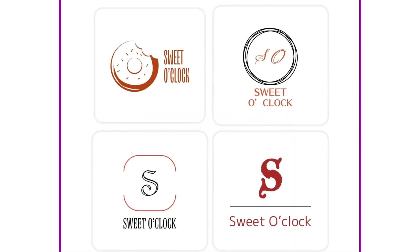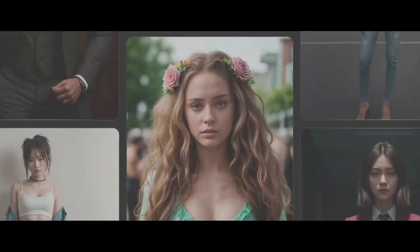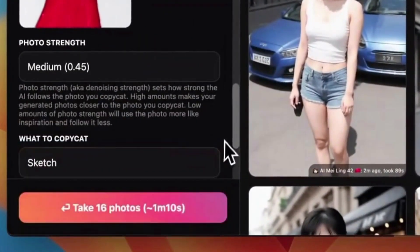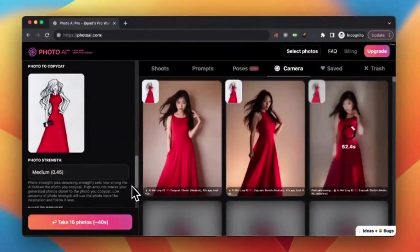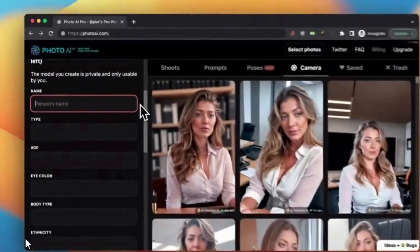At number four we have Photo AI — the revolutionary AI photo studio that puts professional quality photos in your hands. Photo AI lets you create hyper-realistic photos of people in any situation imaginable. Want to star in your own photo shoots without leaving your home? Photo AI lets you create a personal AI model in just a few clicks — upload 20 to 30 selfies and portraits featuring a variety of styles, locations, and times.